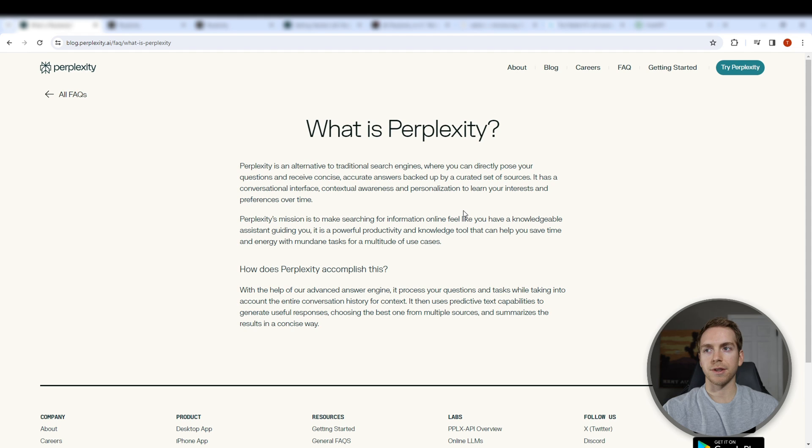So what is Perplexity? It is an advanced search engine that uses AI to give you real-time information that's more tailored to your questions and your preferences. You can think of it like Google but with AI, and it's intended to be more of an assistant that saves you time with searches.